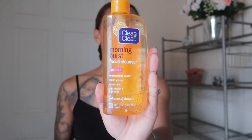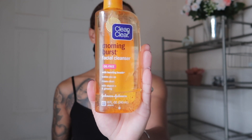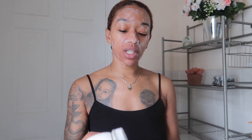Next I use the Clean and Clear Morning Burst facial cleanser — one of my favorites because it has vitamin C and ginseng, a beautiful refreshing scent, and exfoliating beads. It makes my face feel brand new and revitalized. Once I apply it to my skin, I go in with my Vanity Planet spin brush and massage it until it's fully worked in for about two to three minutes.